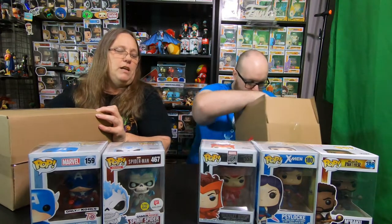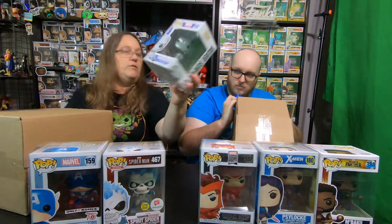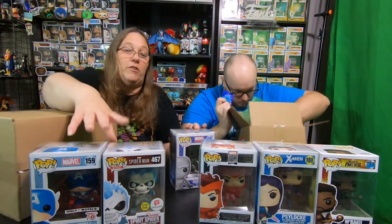And I got a First Appearance of Scarlet Witch. Oh, wow. So my last one then is... Oh, I got Silver Surfer. Oh, nice. So we got all Marvel, which is funny because we collect DC.